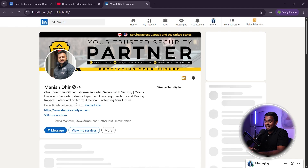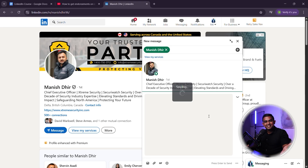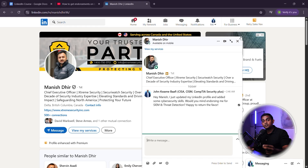Step two — ask your network. Find colleagues, classmates, or mentors and send them a quick message. Here's a message template: 'Hey [name], I updated my LinkedIn profile and added some cybersecurity skills. Would you mind endorsing me for [skill]? Happy to return the favor!' Most people will say yes, and this method works especially well if you've studied or worked with them.